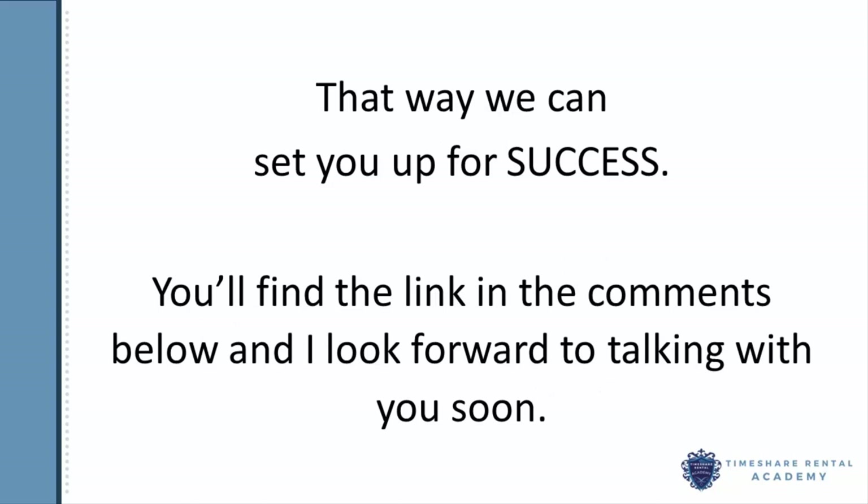You'll find the link in the comments below, and I look forward to talking with you soon. This is Sue Oyewala wishing you all the best and timeshare rental success. Bye for now.